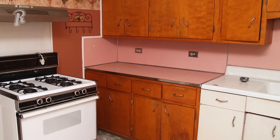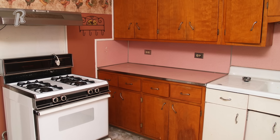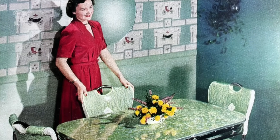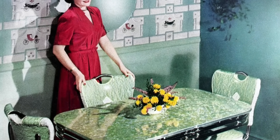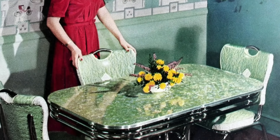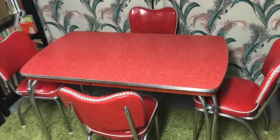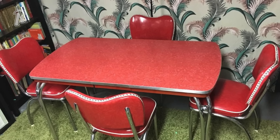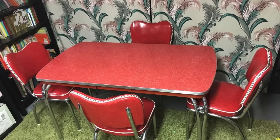Kitchen tables and countertops went through a phase where they were all covered with formica. The material allowed them to have fancy patterns and colors to match any decor. The tables were often trimmed out in shiny chrome and it gave you a diner vibe right in your own kitchen. Today, these are considered retro or mid-century and there is no doubt they transport you back to the 1950s and 1960s.